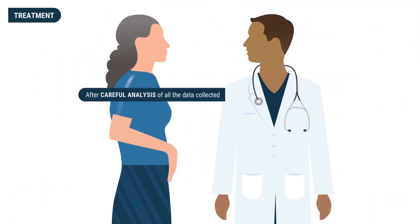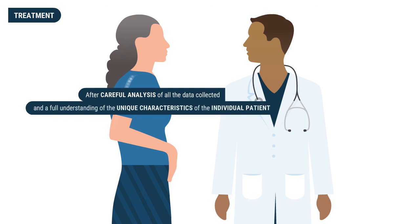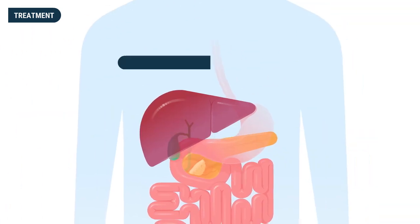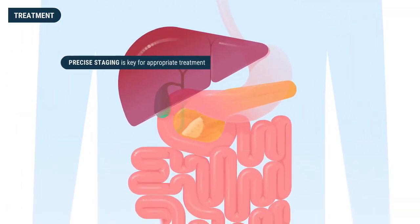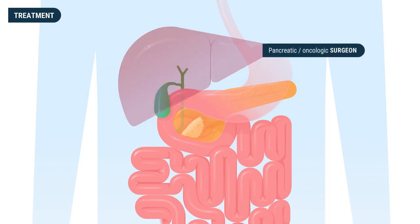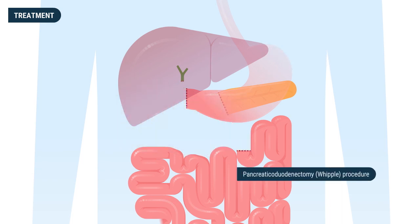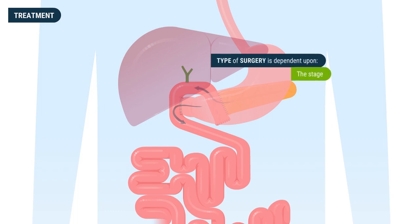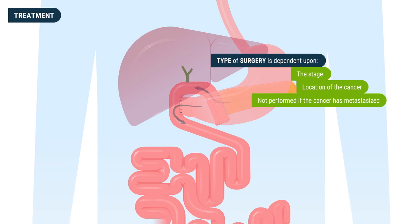After careful analysis of all data collected during the diagnostic stage and a full understanding of the individual patient's unique characteristics, treatment options will be discussed and an individualized treatment plan will be developed. Precise staging is key for appropriate treatment, and when possible, surgery is the treatment of choice. Surgery involves a trained pancreatic or oncologic surgeon removing the cancer, which is complex and requires a high degree of proficiency. The type of surgery depends upon the stage and location of the cancer and is typically not performed if the cancer has metastasized.